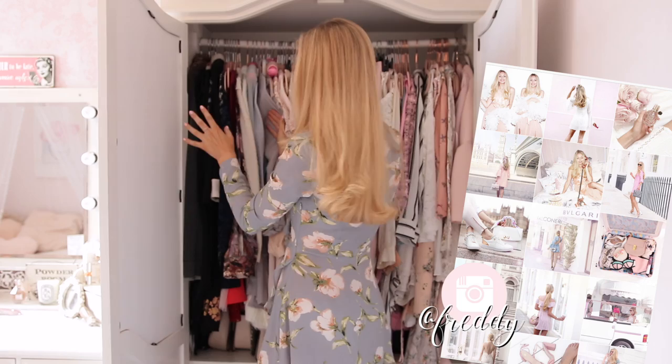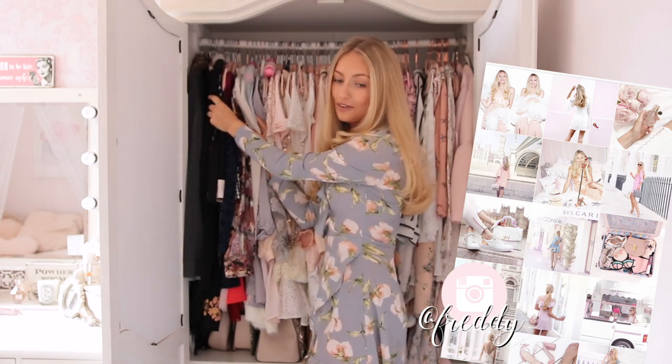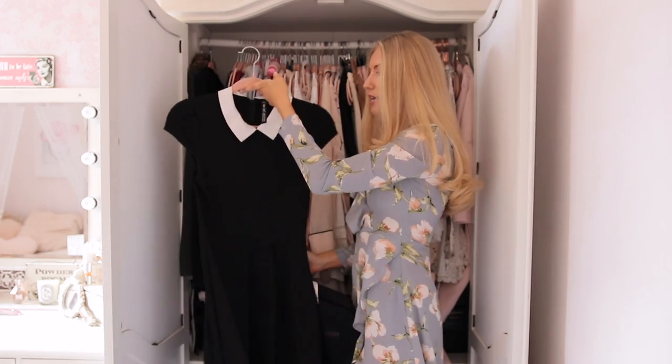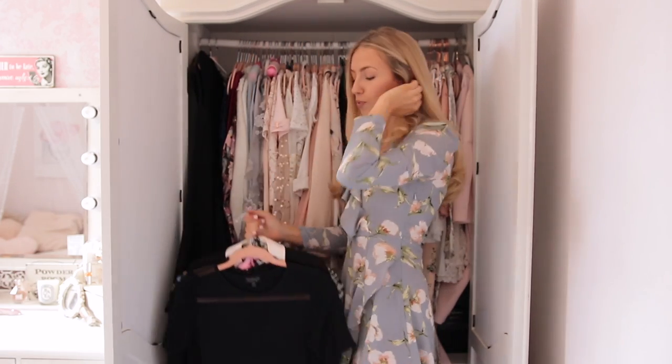And then as you can see, it's kind of colour coordinated. So I have my dark things here, which there are very little of. So here I have a few black dresses. I have this, which is just a really simple black dress with a Peter Pan collar. I am going to keep this because I just feel like it's a really smart classic dress and just good to have in your wardrobe.